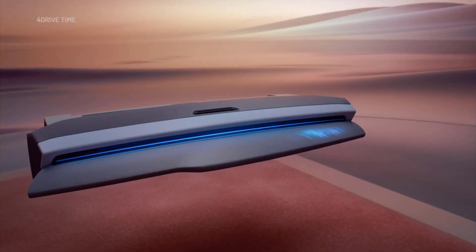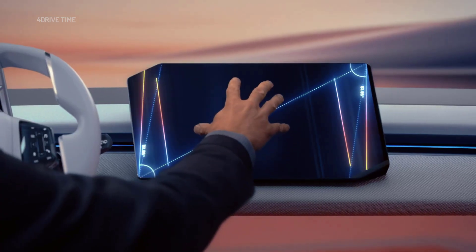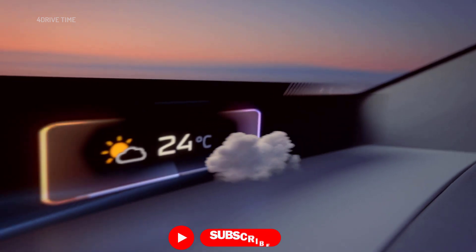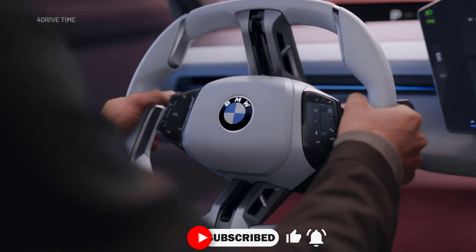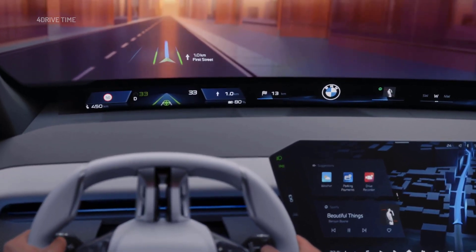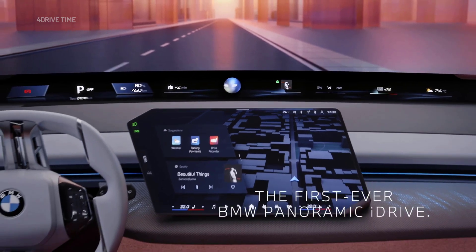Today, we re-imagined the cockpit from scratch, placing comfort and control in your hands, turning the center stage toward you and delivering the right information, at the right time, in the right place, formed purely around you. Created to keep your hands on the wheel and your eyes on the road, reinventing driver orientation with the first ever BMW Panoramic iDrive.